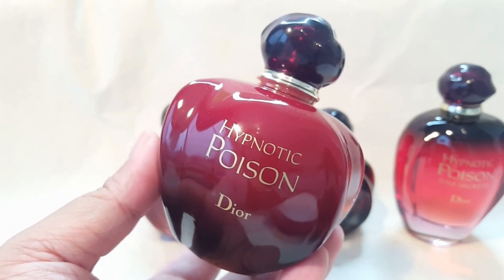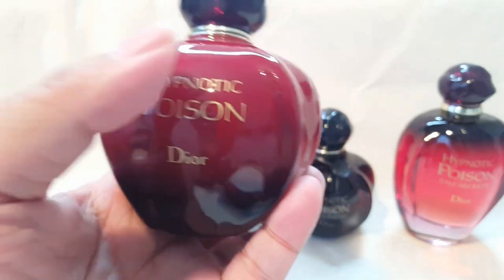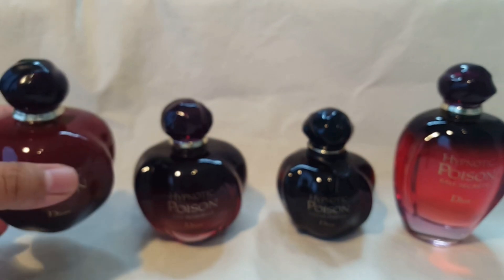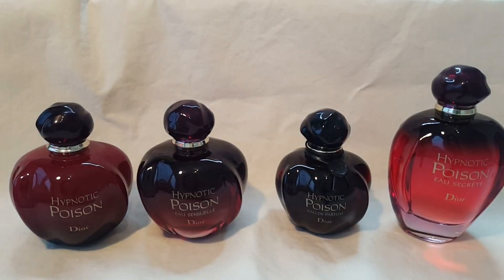That was my collection video of Hypnotic Poison and some of the flankers. I would love to hear what you guys think of these perfumes. If you've tried them, let me know in the comments which is your favorite. Thank you so much for tuning in, and I will see you in the next video. Take care, guys. Bye-bye.